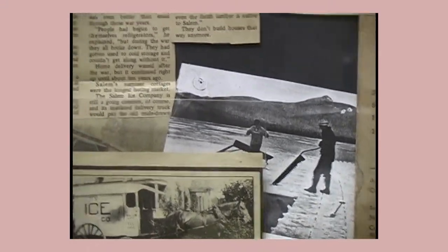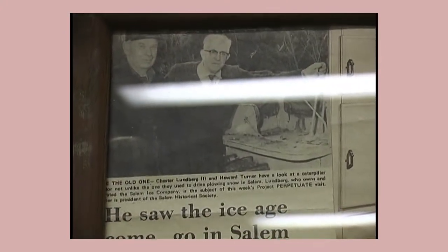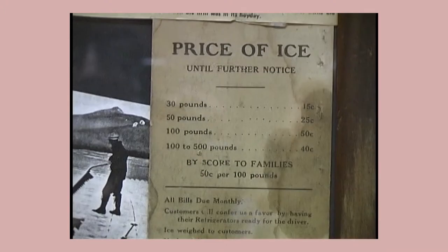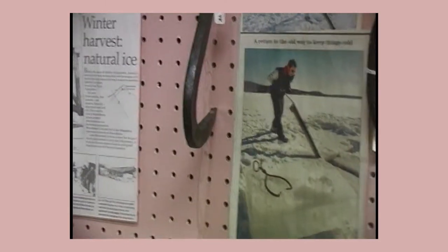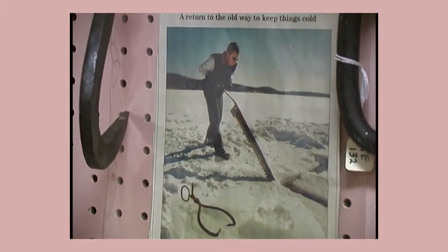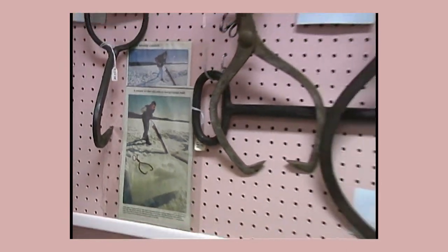When were these pictures taken? These are taken earlier in the 20th century, probably in the 30s, 40s. They used the ice all the way up into the 40s. There's a picture down here of the man cutting the ice. You notice the tongs and the saw? Well, these are the tongs, and that's the saw.